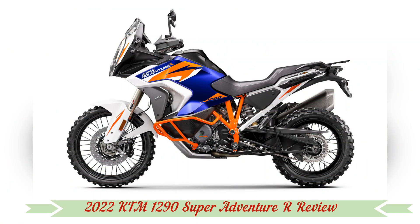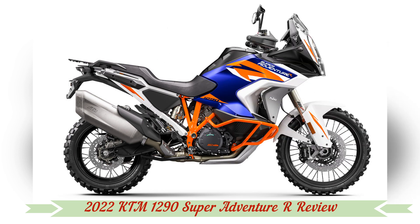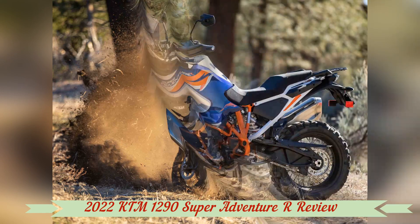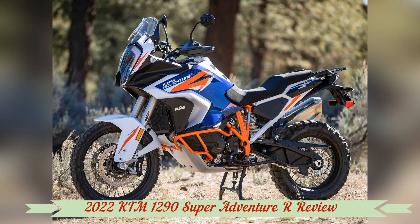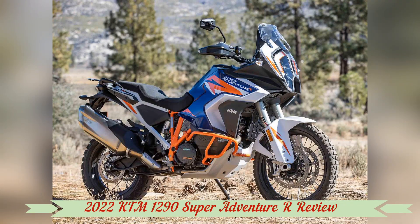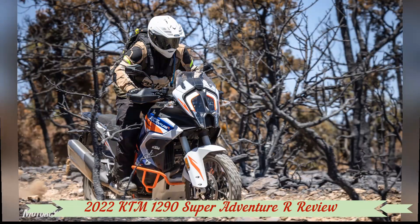On the Cycle World dyno, the Super Adventure R produced 132.3 horsepower at 9,200 rpm and 87.5 pound-feet at 7,000 rpm at the rear tire. Those weren't easy numbers to hit — KTM had to maintain previous levels of performance while achieving Euro 5 compliance.